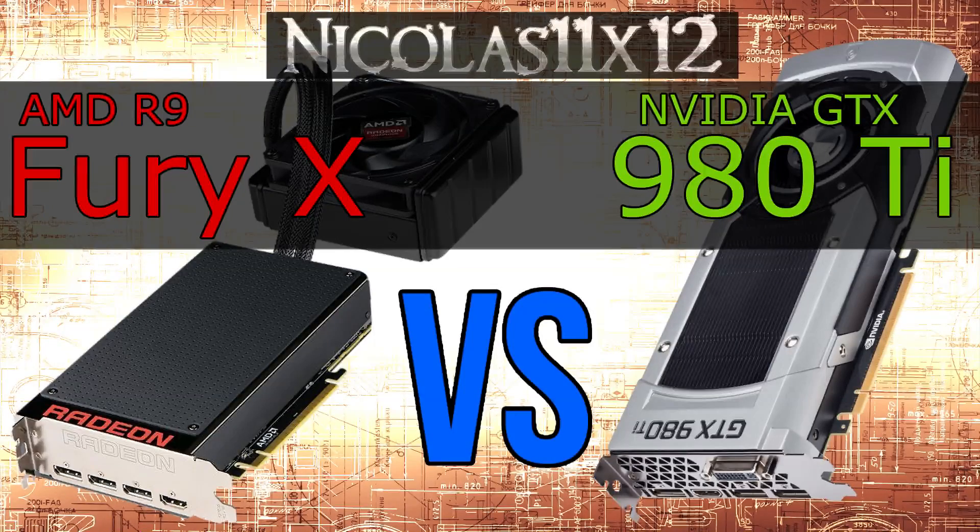In terms of pricing, at the time of this video both GPUs cost about the same, but the price of the R9 Fury X might drop over time. I don't want to spoil you too much at this point, so let's get straight to the benchmarks — because let's be honest, that's probably the only reason you're here.